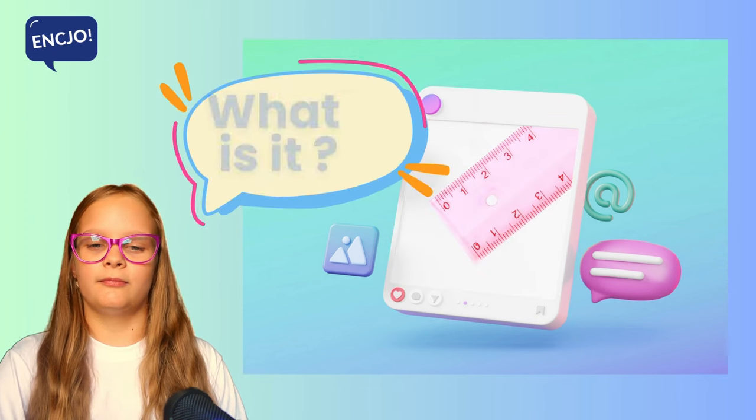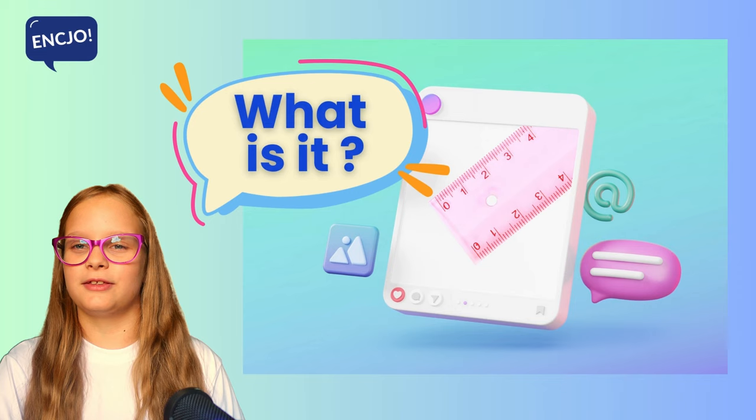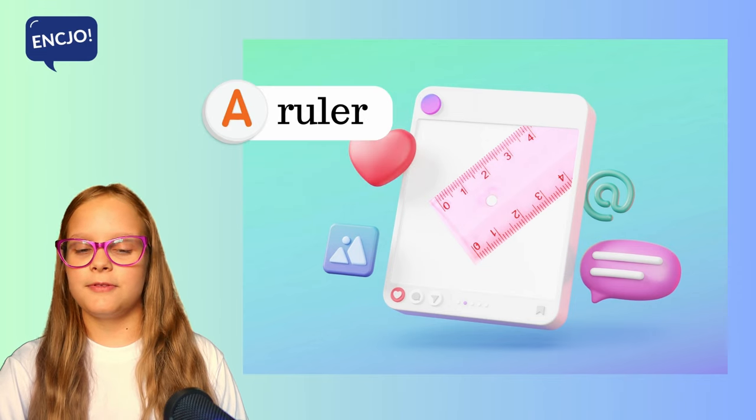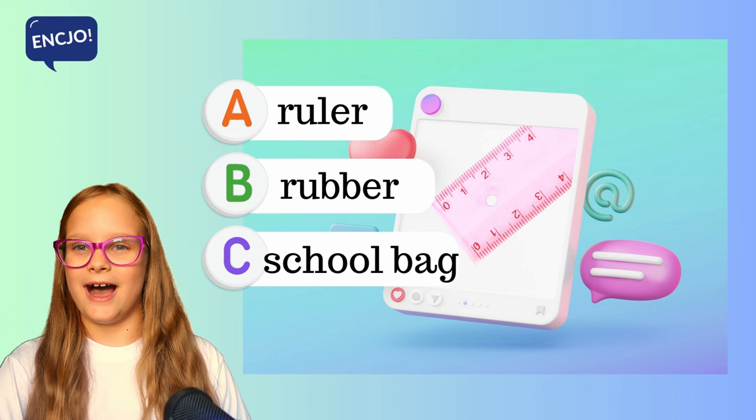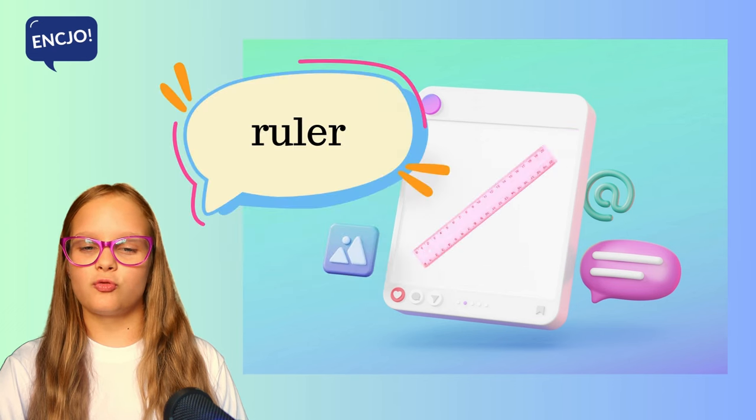4. What is it? Is it a ruler, a rubber or a school bag? It's a ruler.